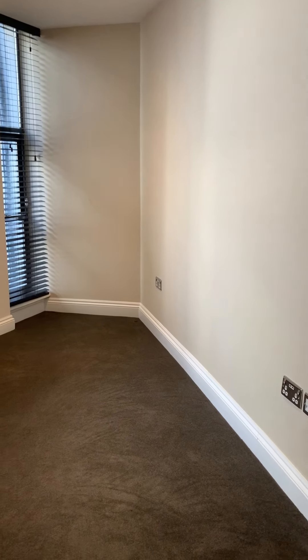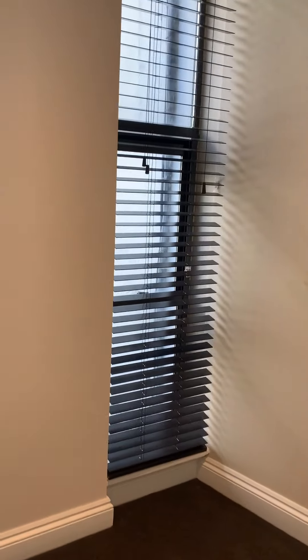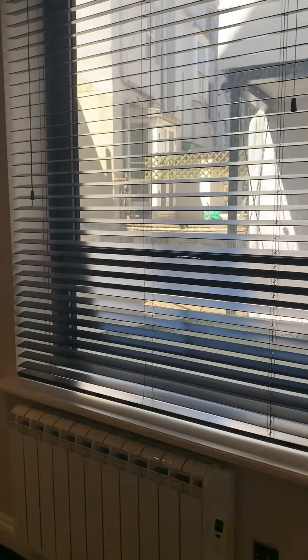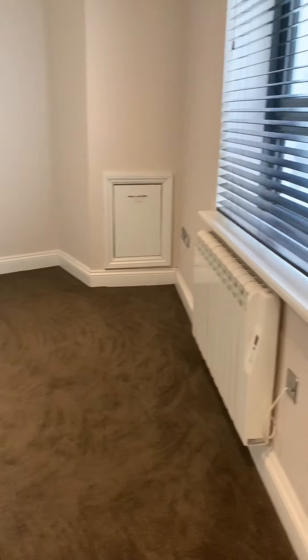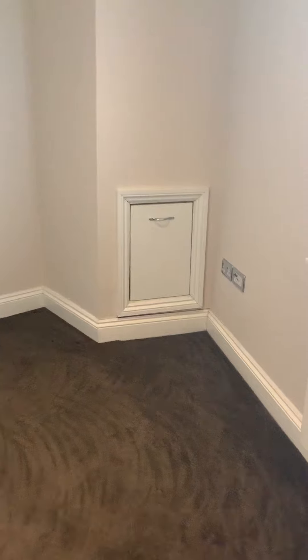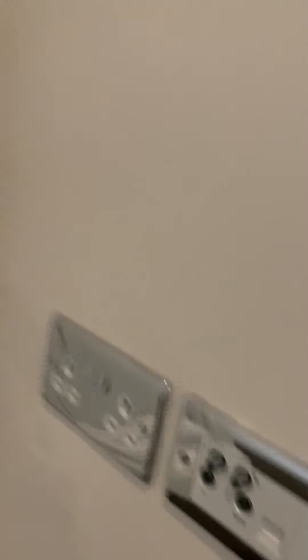Coming through to the right-hand side, we have bedroom number 2. The floor plan can be found online with all the measurements. Features include a radiator, carpet flooring, double glazed windows looking out to the rear, ceiling downlighters, and in the corner, TV and aerial cable points.